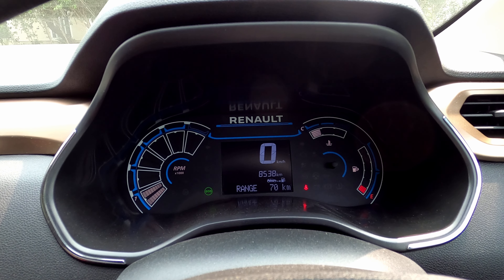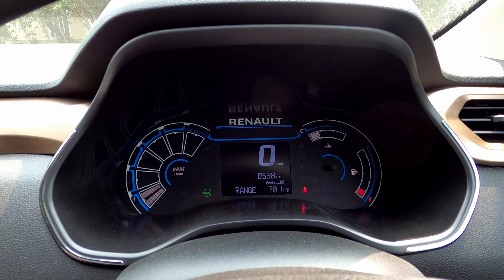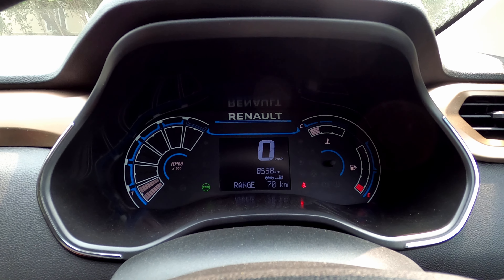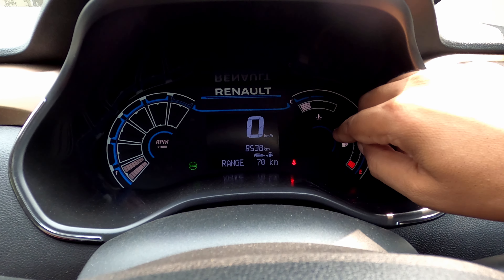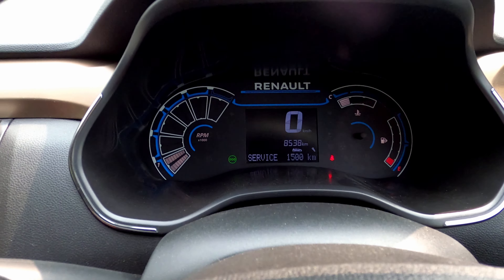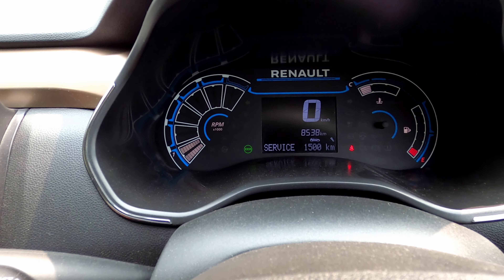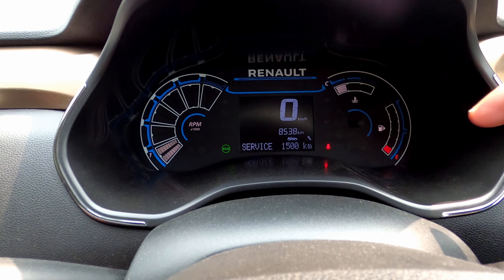You have to complete 1 year — after 1 year, you need to complete the first check-up service. It has to complete 1 year. Now, if you look at the display, it will show the range. So if we set the trip on the trip, it will show the service is due in 1,500 km. The service is due to your car.